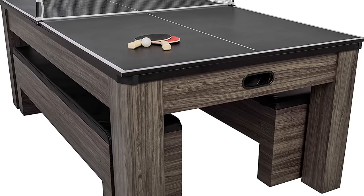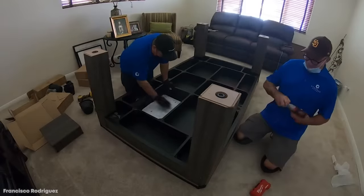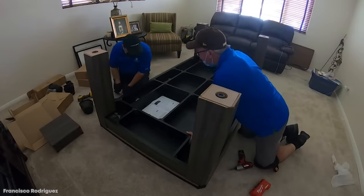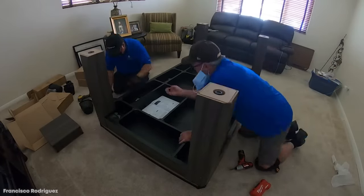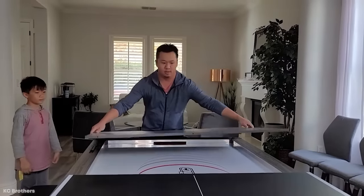The best part is this pool table looks great inside your home, but looks even better out in the backyard. And on top of its multiple capabilities, the Hampton pool table also comes with two storage benches, where you can sit down for a meal and drinks with close friends.